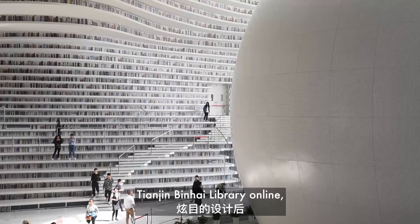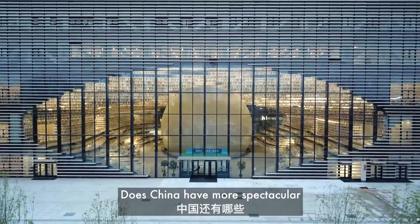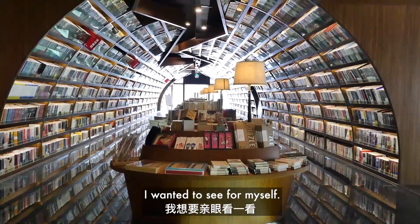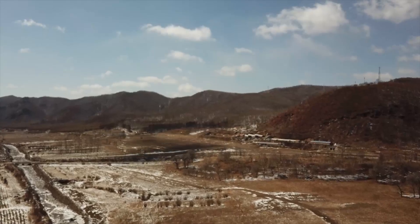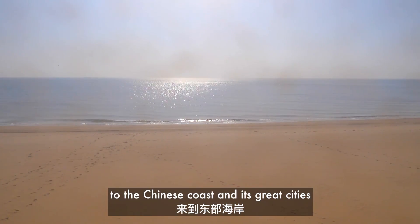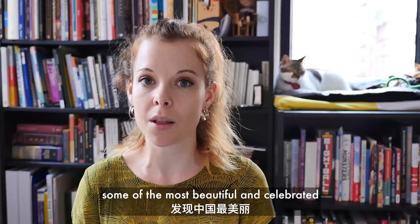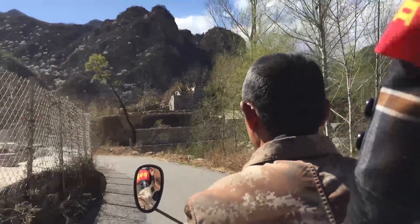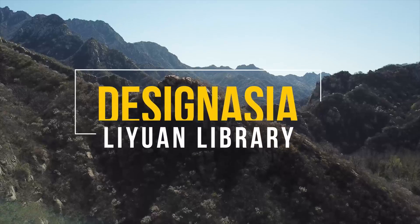When I first saw the hype surrounding the Tianjin Bin Hai Library online it sparked my curiosity. Does China have more spectacular libraries like this? I wanted to see for myself. My journey has taken me from the mountains of Inner Mongolia to the Chinese coast and its great cities. Join me as I explore some of the most beautiful and celebrated libraries in China. I'm Lesley Montgomery and this is Design Asia.